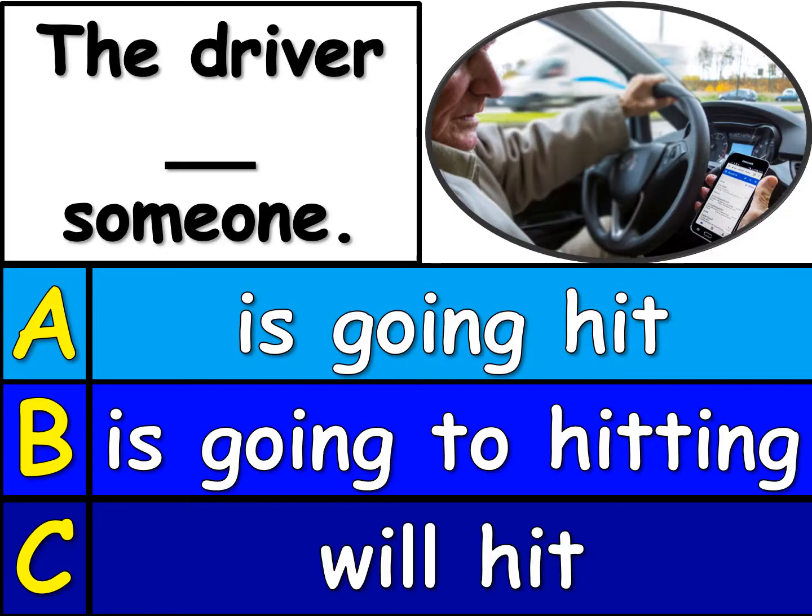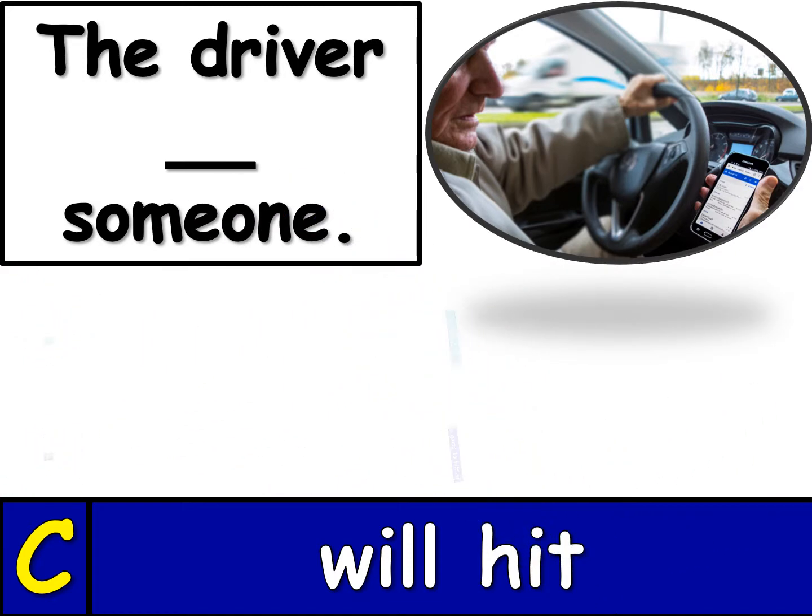Here's number 5. Take a look. The driver blank someone. Are we going to use A, B, or C to finish this sentence? There's only one that is right, and the right one is C. The driver will hit someone. I don't think he's planning on hitting anyone, but because he's looking at his cell phone while driving, the driver will hit someone. Or something.